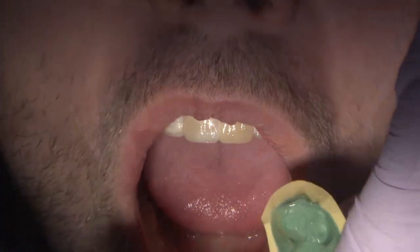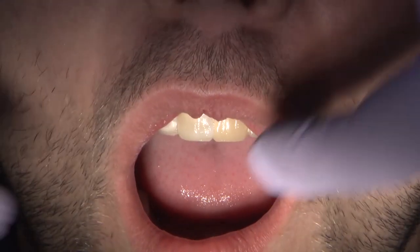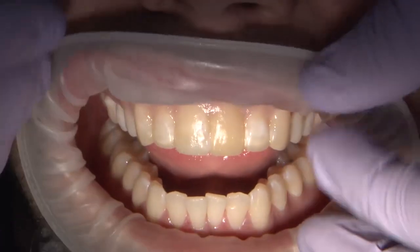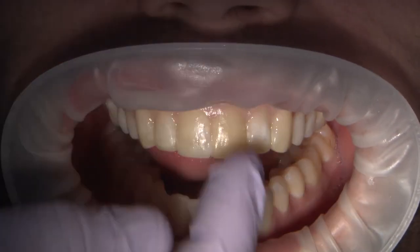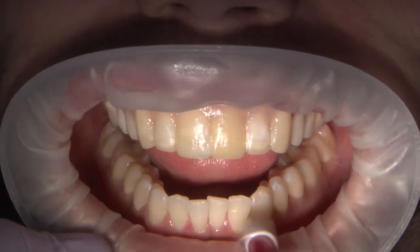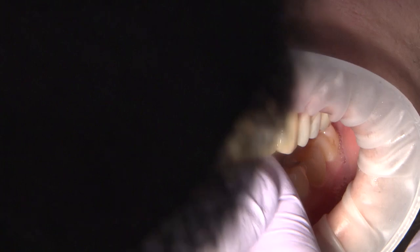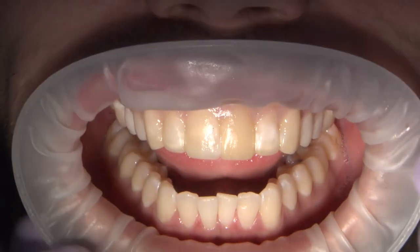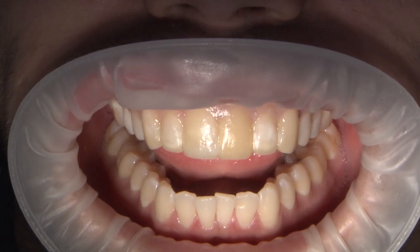Unfortunately, we had here a darker shade than we originally planned, but I was still able to use it for my depth cuts and as a tool to communicate tooth alignment, form, and length. Patient didn't like the contour of the centrals. He opted for a more natural look, so we asked the lab to make another set of temporaries to incorporate the desired changes in the new set.